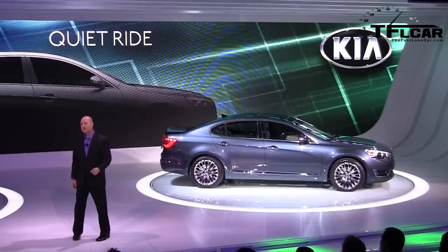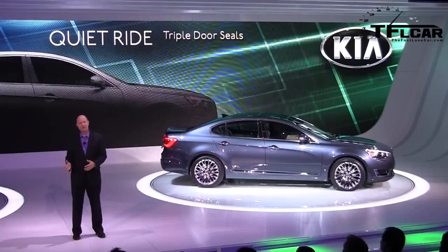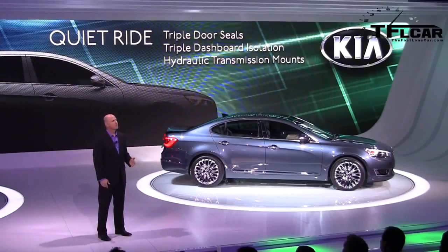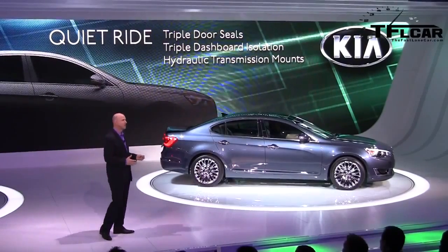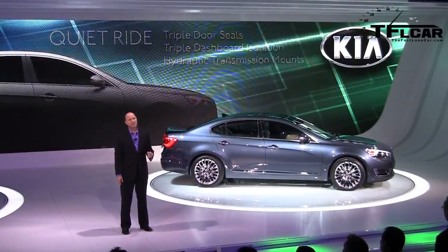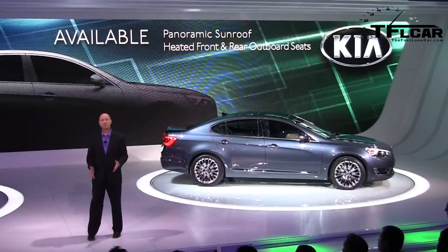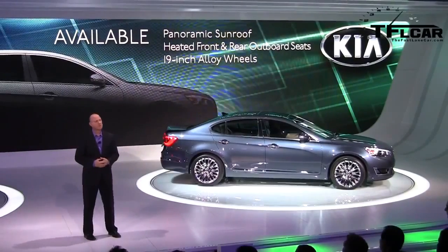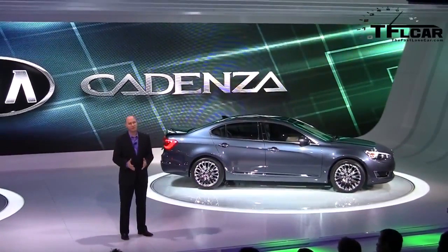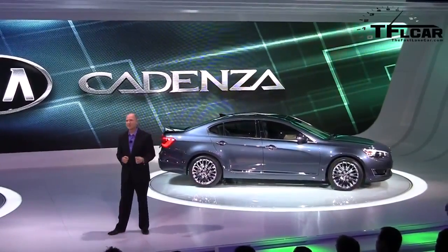It's also whisper quiet, thanks to comprehensive sound isolation measures including triple door seals, triple dash isolation padding, hydraulic engine mounts, and much more. We'll offer the Cadenza as just one model with two option packages that add an even higher level of refinement and technology — premium amenities such as a panoramic sunroof, heated front and rear outboard seats, and 19-inch alloy wheels. Pricing will be shared closer to Cadenza's launch in our second quarter, but I can tell you with full confidence it will not deviate from Kia's commitment to advancing value to new levels of sophistication.